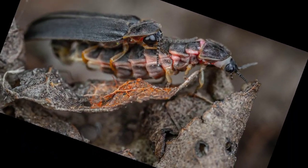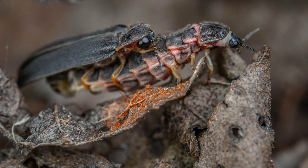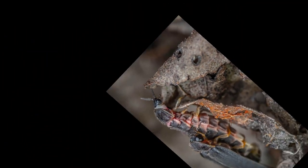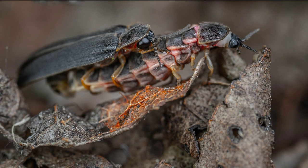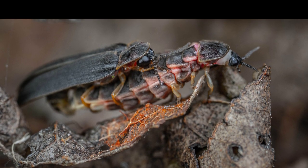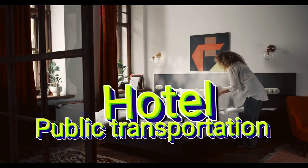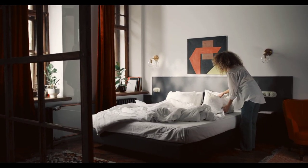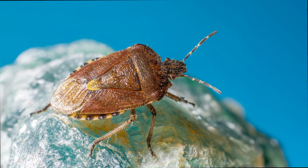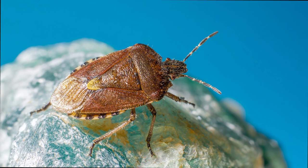Bed bugs, scientifically known as Cimex lectularius, are tiny insects that mainly feed on human blood. Contrary to popular belief, bed bugs do not discriminate based on cleanliness or socioeconomic status. They are excellent hitchhikers and can infest any home, hotel, or even public transportation. The resurgence of bed bugs can be attributed to increased travel, their resistance to common pesticides, and lack of awareness in identifying these pests in the early stages.